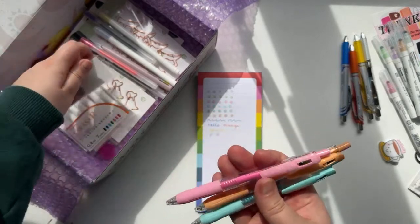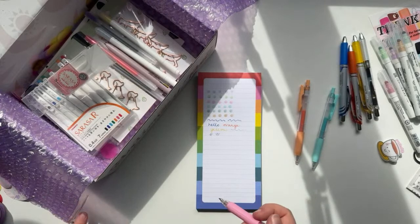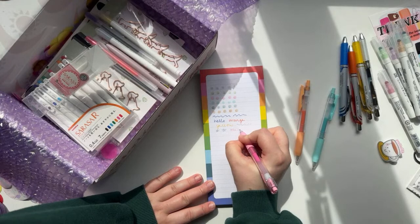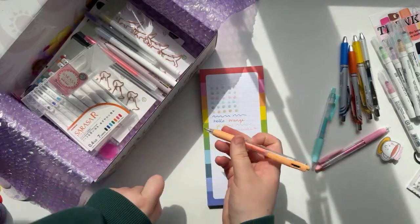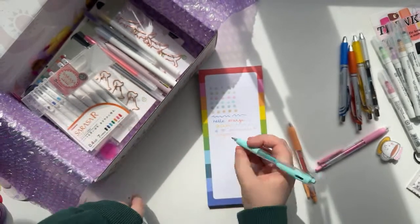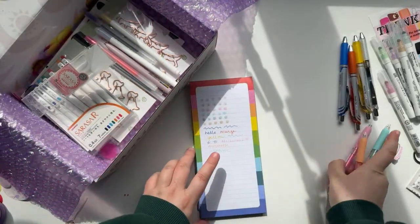Let's have a look at these Zebra Sarasa Clip ones — the pastel colors. This is the milkshake pink — super cute. Then we've got an orange but like a peachy orange, which is nice. They're different colored oranges, so lots of variety. Then we've got this kind of teary turquoise — such a nice color. Aren't they cute?